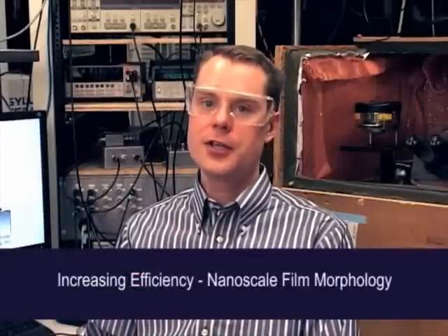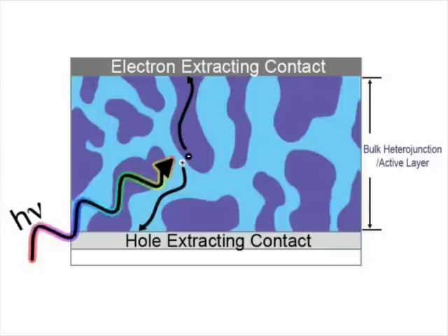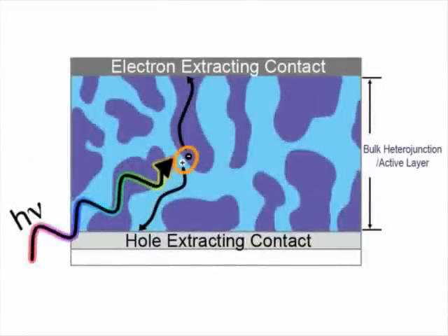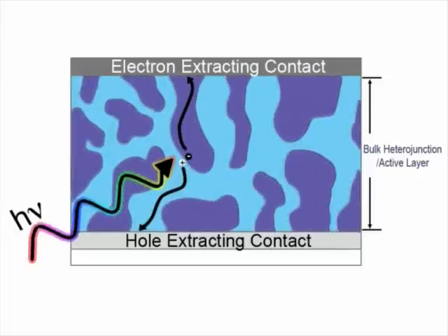Organic solar cells are intrinsically nanostructured devices because the active organic semiconductor layer is composed of a blend of an electron-donating and an electron-accepting material. These two materials are blended together because light absorption by an organic semiconductor generally creates not free charges, but a neutral species called an exciton, which consists of a coulombically bound electron and hole. It's the interface between these donor and acceptor materials that's used to dissociate the exciton into free charges, and it's necessary to have a large internal surface area so that any excitons created can encounter a donor-acceptor interface.